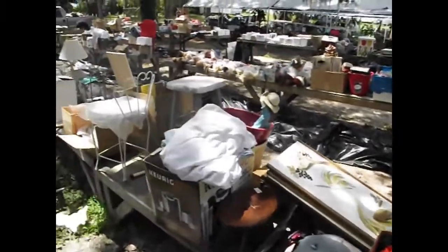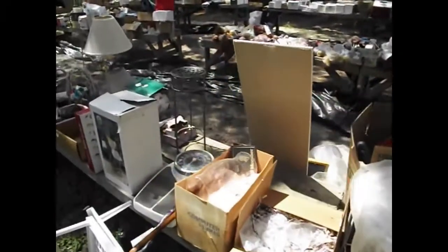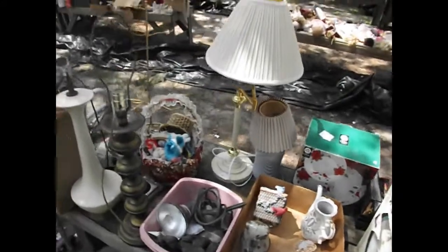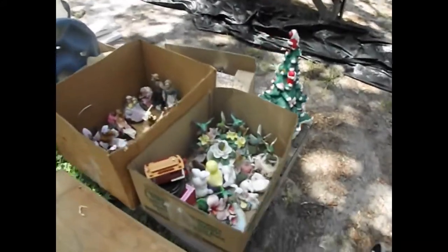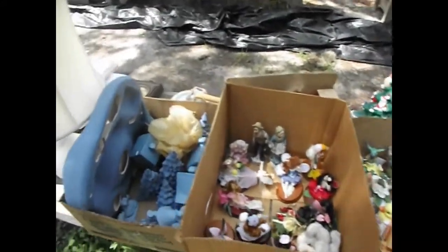Some assorted housewares out of a Beverly Hills home — we've been unpacking these all day. A Health-o-Meter right here, as well as some decorative items, an assortment of lamps — a couple of them mid-century. Here's the hummingbird collection — a lot of nice hummingbirds — and some smalls out of the glass cabinet.